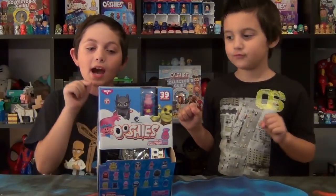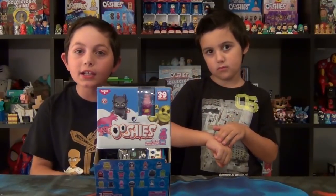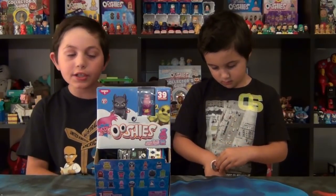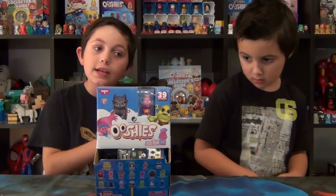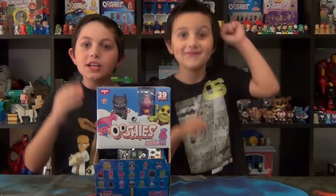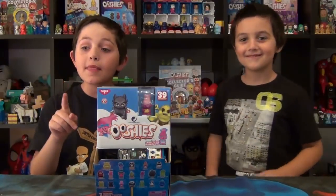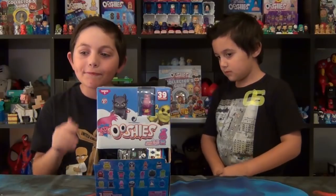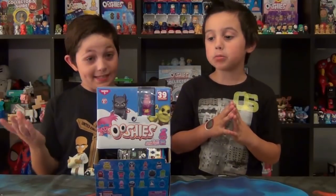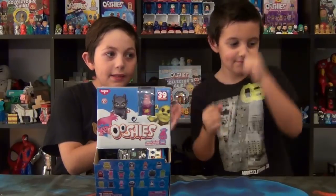Let's get into these DreamWorks blind bags — some more details. Some of the characters you can collect: glow-in-the-dark Shrek, Poppy, Cooper, and some other characters. Hopefully my Ushi Limited Edition collector right here can get the limited edition Sparkle Poppy. Just remember this is not a full box — we just grab the blind bags that we think might be good for our collection.